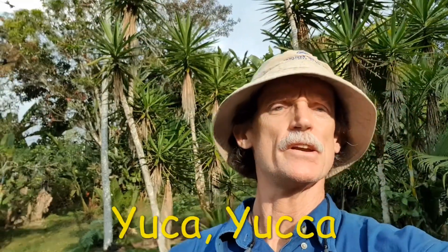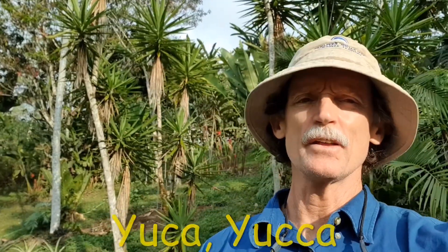Good afternoon, I'm Kurt and I work with Costa Rica Explorations and Escapes. Today I wanted to clear up a little confusion: when we come down from the States to Costa Rica, a lot of times you hear about yuca and you hear about yucca and other things, and it can get really confusing.